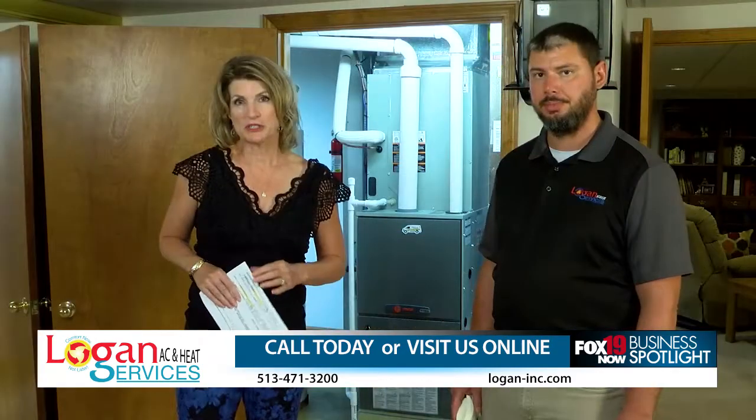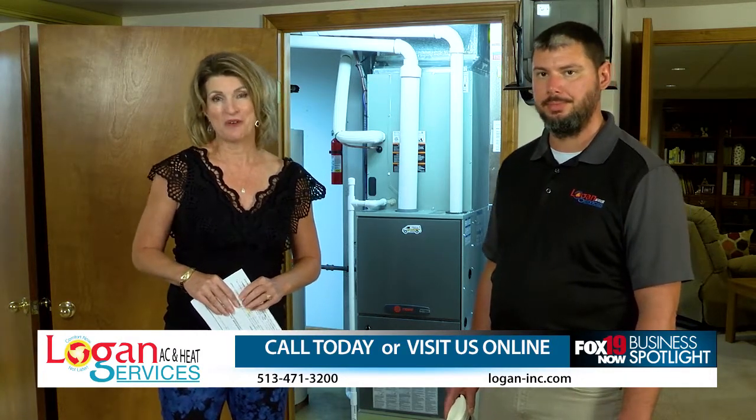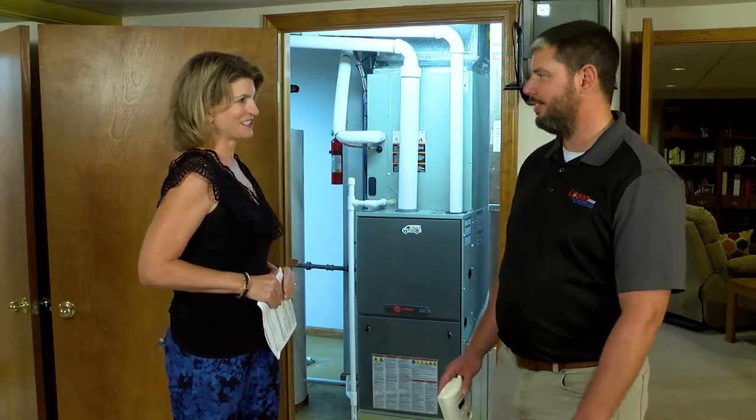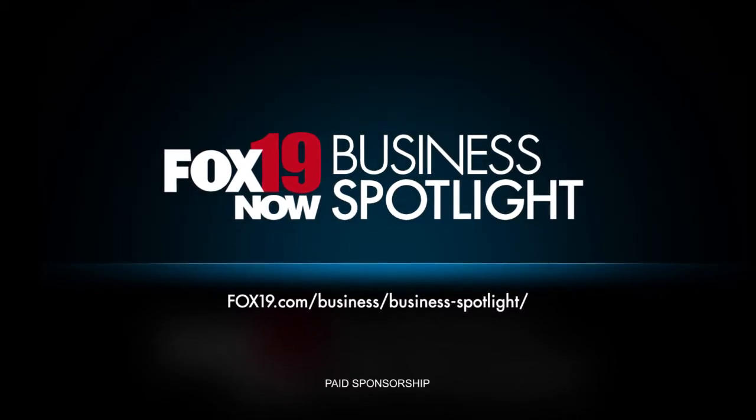So if you want to protect your home and family, call Logan AC and Heat Services today — one of Cincinnati's most trusted experts. Thanks for sharing your expertise. And thank you for watching the Fox 19 Now Business Spotlight. For more information on this featured home improvement business, go to fox19.com and click on Business Spotlight.